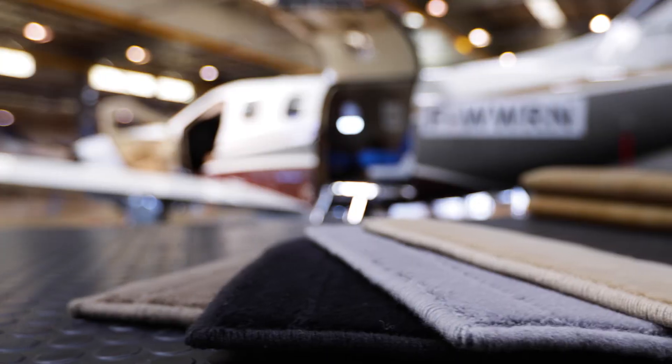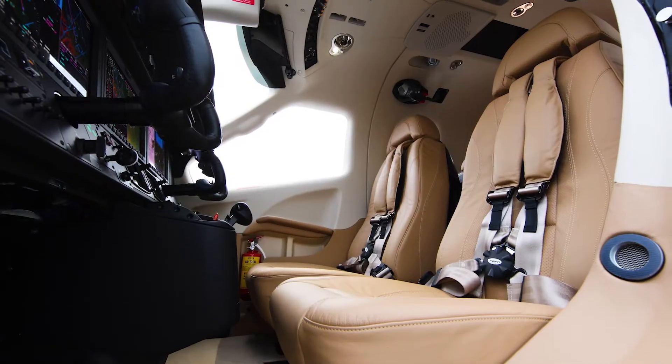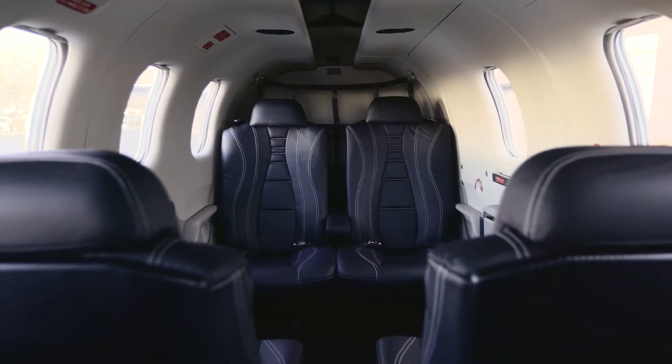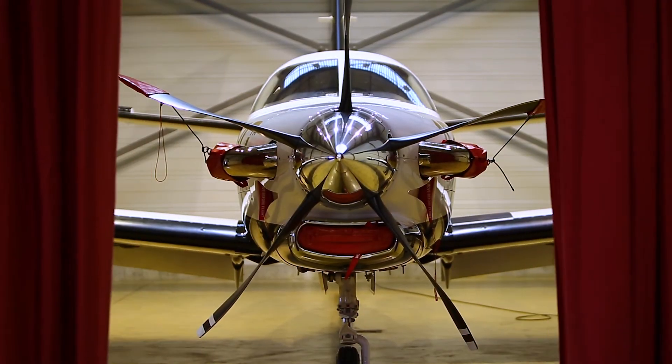We are very pleased with the results that were put in this new interior. Not only have we been able to increase comfort and aesthetic, but we are able to have a different experience inside the cabin on the TBM.